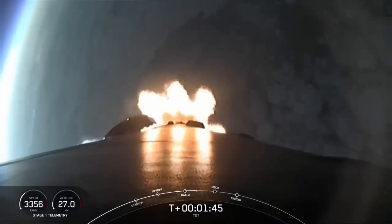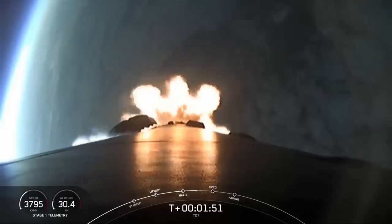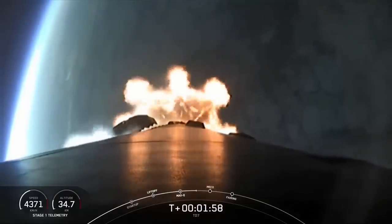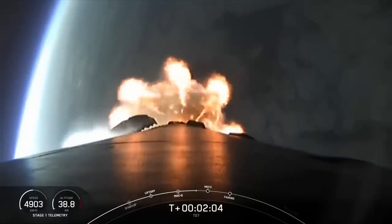You can track the progress to orbit by keeping an eye on the stage one telemetry in the bottom left-hand corner of your screen. Coming up shortly, we have several events that will happen in quick succession, including main engine cutoff or MECO, stage separation, second engine start one or SES-1, and fairing separation.